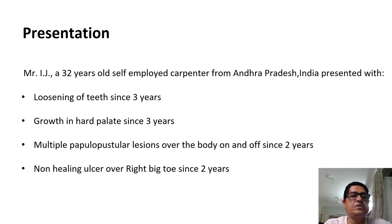So to start with, this was a male patient I.J., a 32-year-old self-employed carpenter from Andhra Pradesh who presented with loosening of teeth since 3 years, a growth in the hard palate since 3 years, multiple papulopustular lesions over the body on and off since 2 years, and a non-healing ulcer over the right big toe for the past 2 years.